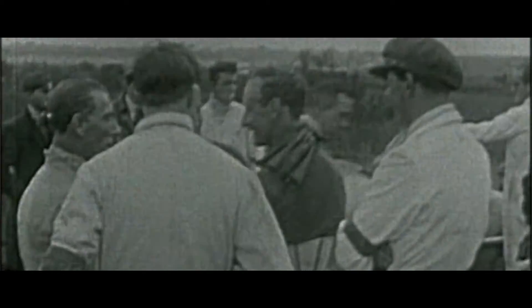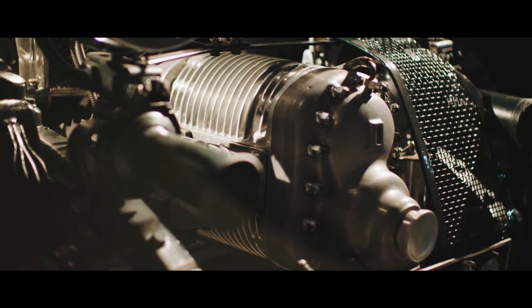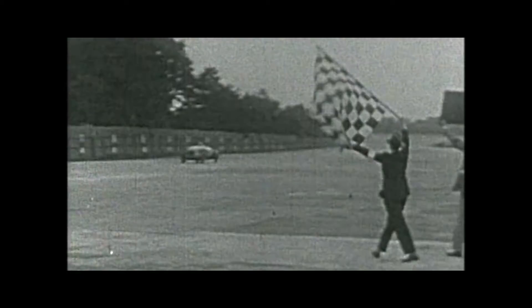The Bentley Blower, one of the most iconic cars of the pre-war years, developed by Sir Tim Birkin in a quest for more speed. In conjunction with Amherst Villiers, he attached a supercharger to the front of the car. This gave the car almost 240 brake horsepower, above the 175 brake horsepower for the road car, and at Brooklands it took the lap record at just over 137 miles an hour.